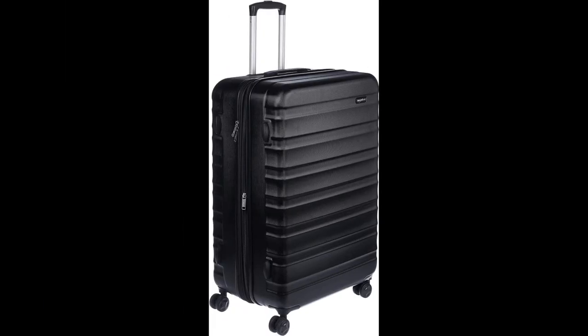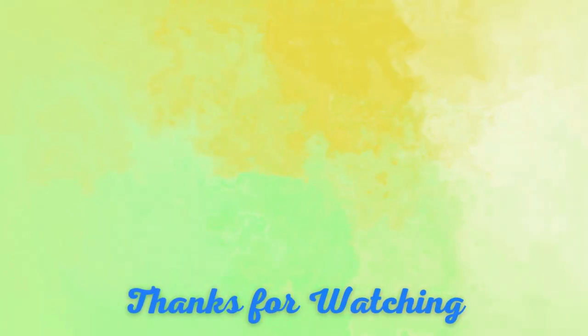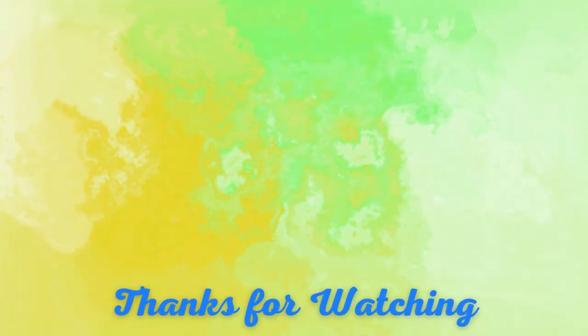With four double spinner wheels, this luggage offers smooth rolling mobility in any direction. If you think this video is helpful to you, then like, comment, and subscribe to my channel.